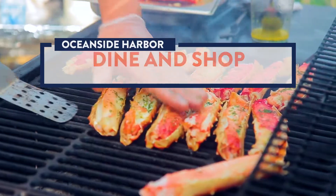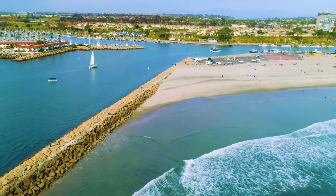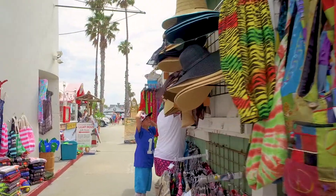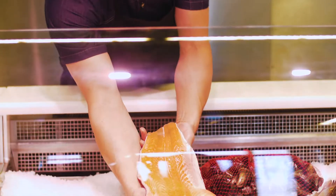The Oceanside Harbor is a fantastic location to enjoy a delicious meal and take in the scenic views. Next stop, the charming Harbor Village, where visitors can pick up souvenirs, kites, beach towels, and decor. Visit the market for the freshest just-caught seafood too.